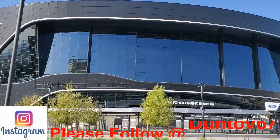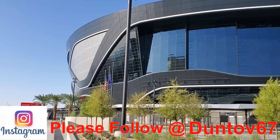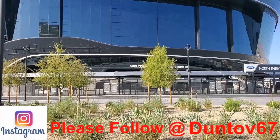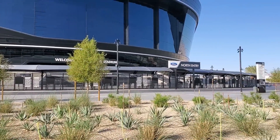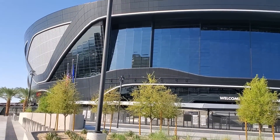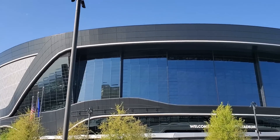Hello Raider Nation, this is Duntaw. Today I am at the Raiders Allegiant Stadium. It is Monday, April 5th, 2020. I'm coming out here to check the prison view medium screen to see how that's coming along and if we can notice any improvements done yet.